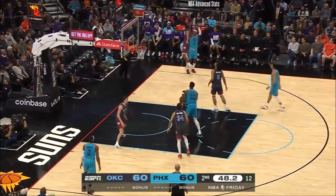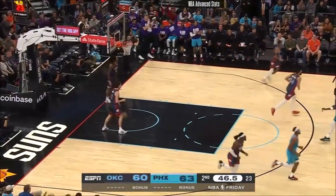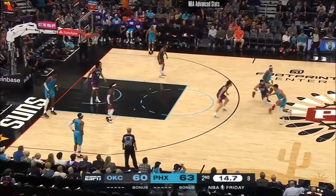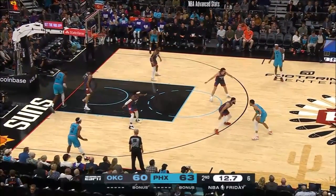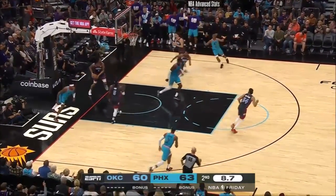21 points for Isaiah Joe in this first half. Big three there from Torrey Craig. They're trying to get him on Josh Giddey — that's why Torrey Craig keeps setting that screen up high. Craig on the attack, slides right by Williams to lay it in.